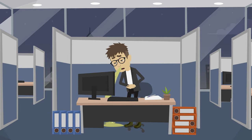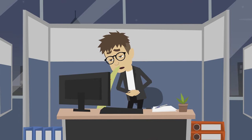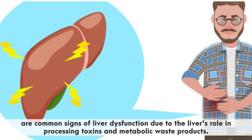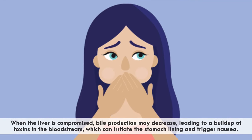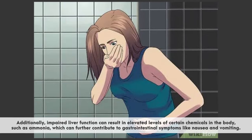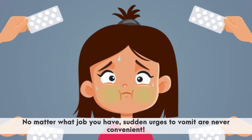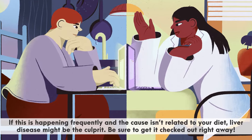John has also noticed another symptom that has a direct impact on his day at work. He works in a sales office, and lately has had to interrupt some sales calls in the middle of a pitch due to intense and uncontrollable nausea and vomiting. Nausea and vomiting are common signs of liver dysfunction due to the liver's role in processing toxins and metabolic waste products. When the liver is compromised, bile production may decrease, leading to a buildup of toxins in the bloodstream which can irritate the stomach lining and trigger nausea. Impaired liver function can also result in elevated levels of certain chemicals such as ammonia, further contributing to gastrointestinal symptoms. If sudden urges to vomit are happening frequently and the cause isn't related to your diet, liver disease might be the culprit.